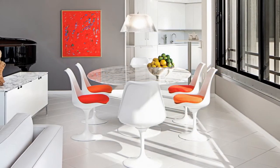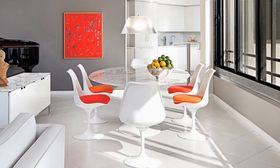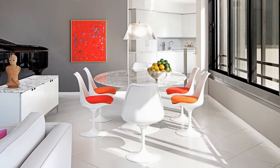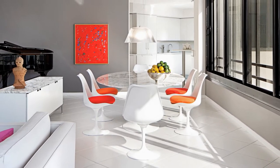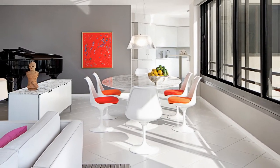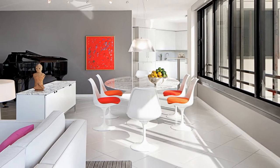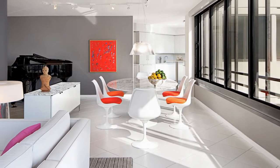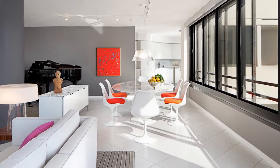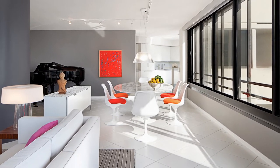The dining space, composed of a classic Saarinen tulip table and six armless tulip chairs, is enclosed and defined by a white lacquered Knoll credenza with a white marble top and the window wall facing south. A classic Philippe Starck hanging lamp graces the dining table, while the whites and multiple tones of gray are highlighted beautifully by the orange, red, and magenta upholstery.